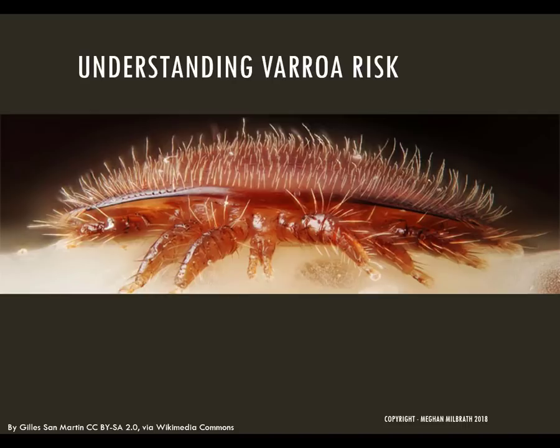A few years ago, before I understood varroa dynamics, I felt like the health of my bees was entirely based on luck. I would really hope that my bees would survive, but it would feel like roulette when I went out to check them in the winter. Now that I have a better understanding of varroa biology and the tools to show me the level of risk, I feel way more confident in their survival. There's a very big difference between hoping that my bees are okay and knowing that my bees are okay. Now I not only have way better survival in my bees, but I also have peace of mind regarding their health. I created this webinar to help you bring the same peace of mind and to increase survival for your bees.